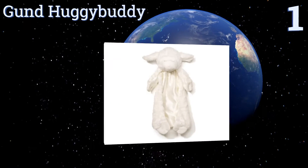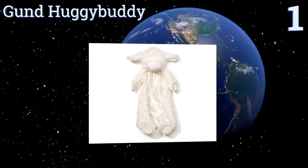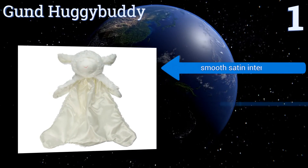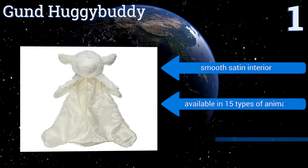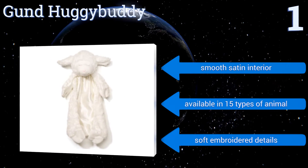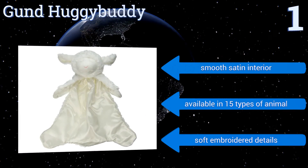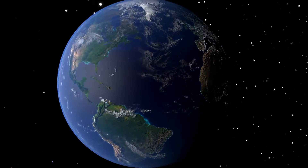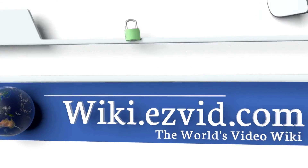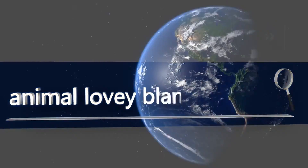Taking the top spot on our list, if you're a traditional mom who wants your baby to play with the same toys and characters that you did as a child, then you'll adore the Gundhagi Buddy. Its closed eyes and peaceful face can help encourage your little one to fall asleep peacefully. It features a smooth satin interior and soft embroidered details, and it's available in 15 types of animals.